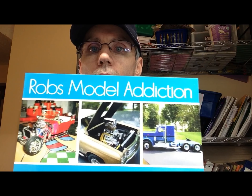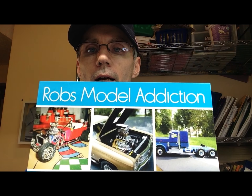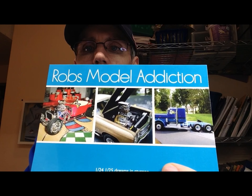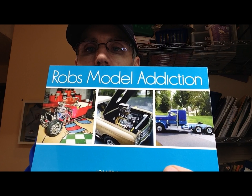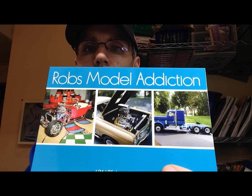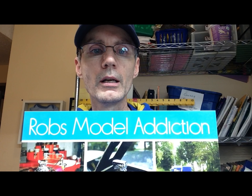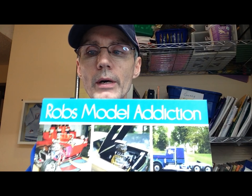I got this card in the mail just the other day from Rob's Model Addiction, Robert Lamory. If you haven't checked out his channel yet, go over and take a look at what he's doing. He does some great builds. He's rather new to the community, but he does some great work. So Rob, I appreciate the card. Go over and subscribe to Rob's channel if you haven't already.